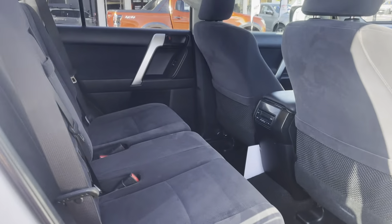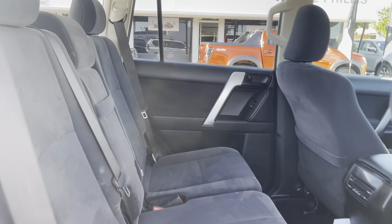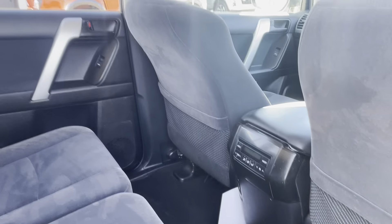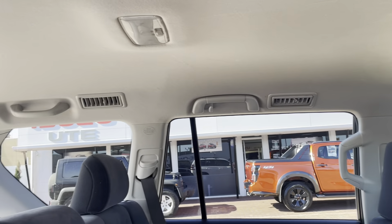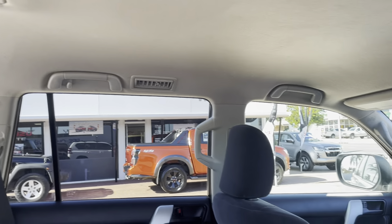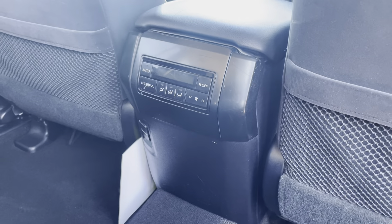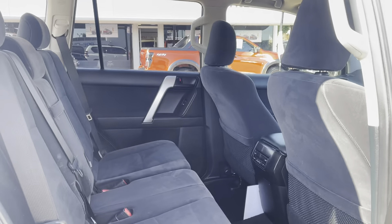Coming into the back, it looks like no one's ever sat in it. It's very, very tidy and immaculate in the back. You've got your air vents in the back and in the seven-seat area. And that's your climate control for the aircon and the heater. Again, in very good condition.